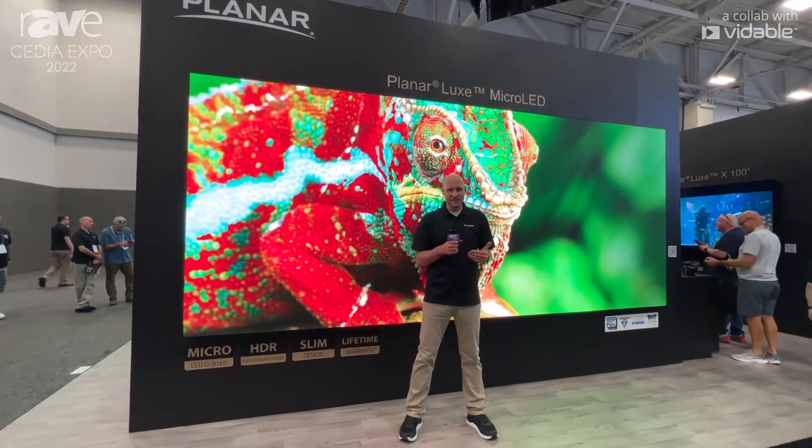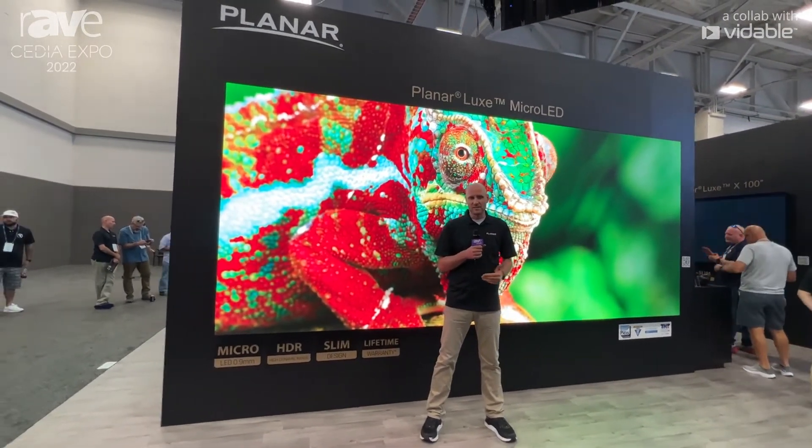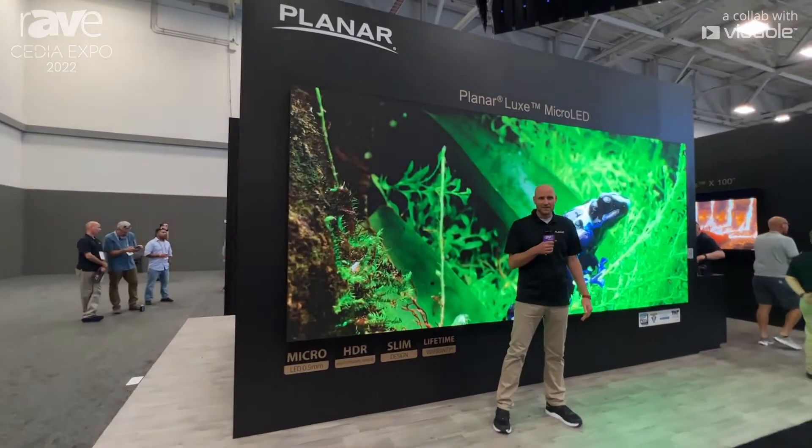For more information about this and our other luxury living products, please visit planar.com/luxury-living.